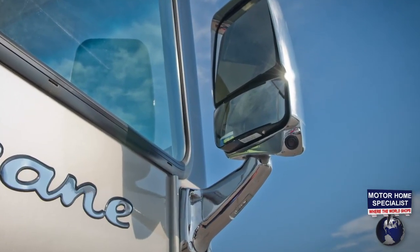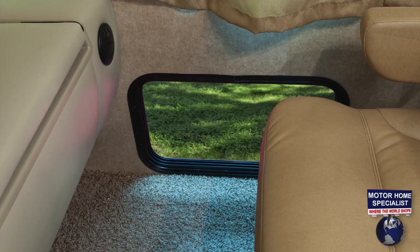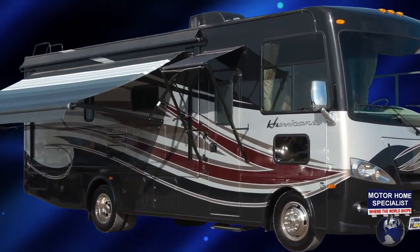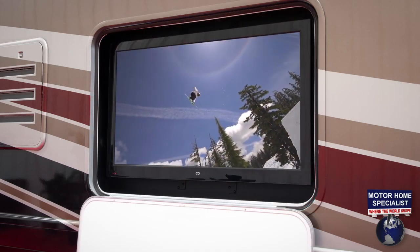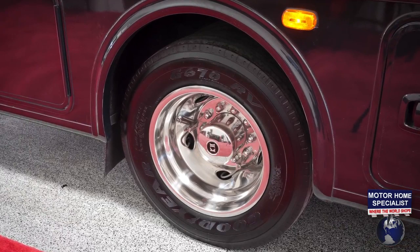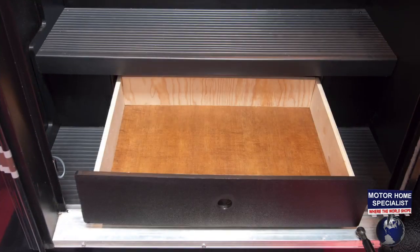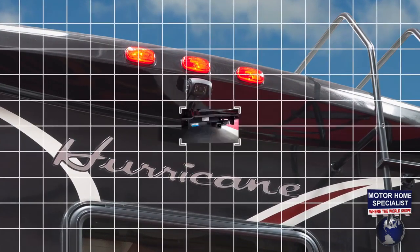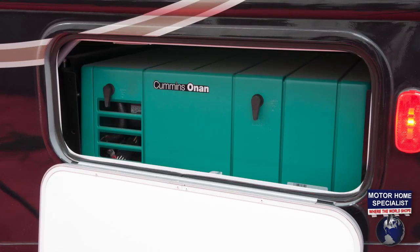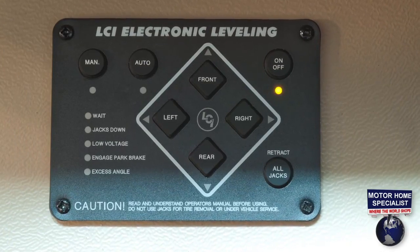Other available features include chrome side-view mirrors with integrated side-view cameras, Thor Motorcoach's bird's-eye floor-line safety window, an entry door awning accompanying the power patio awning, an electric entry step, an exterior 32-inch LED super-bright television, stainless steel wheel liners with valve stem extenders, roto-cast storage compartments, a mudroom and additional drawer at the entry door, a rear ladder, a backup camera, a 5,000-pound hitch, an Onan generator, an upgraded 15,000 BTU roof AC unit, and an automatic coach leveling system.